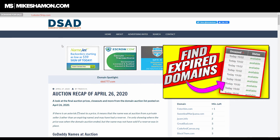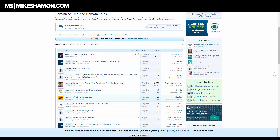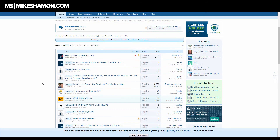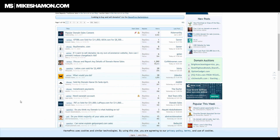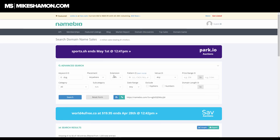The next one is NamePros.com, which is a forum for buying, selling, and discussing domain names. They have a domain selling and domain sales section where you can talk about sales, get advice, and see polls. For example, you can see discussions like 'Lotion.com sold for $24.99' with community commentary — there's a whole bunch of things to look at.